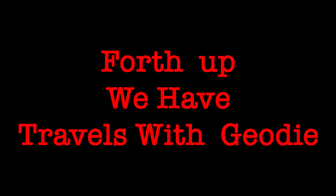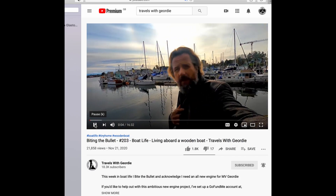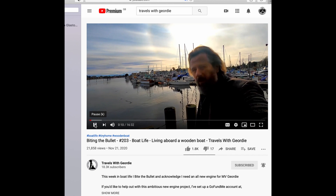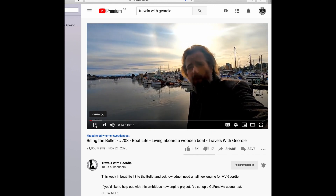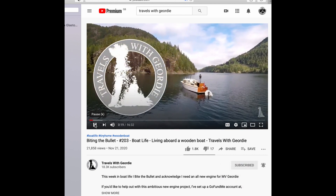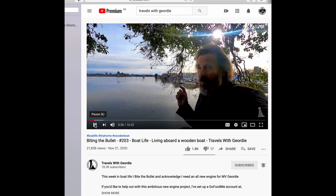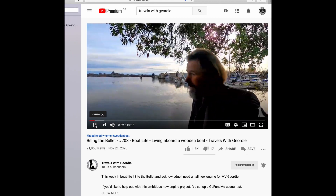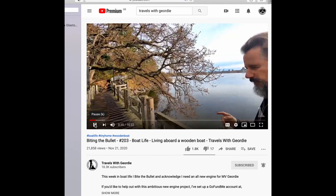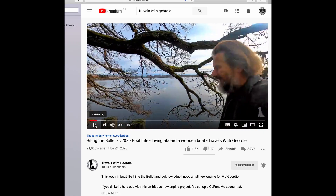Fourth up we have Travels with Geordie. Hello and welcome to Travels with Geordie. If this is your first visit, my name is Peter Knowles and I live on that wooden motor cruiser here in Victoria, British Columbia, along with the memory of my pup Geordie — all the while coping with a bit of an engine problem. For regular viewers: I'm going with option four — a new engine. For those who don't know what I'm talking about, let's jump back in time. I bought the boat in 2015 with a Perkins six-cylinder 6-354 in it that didn't run well — I knew it didn't run and I knew it had a hard time.